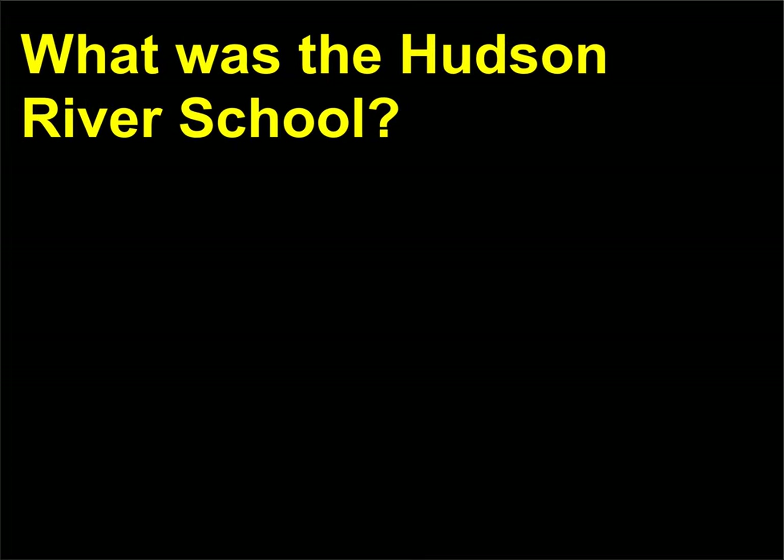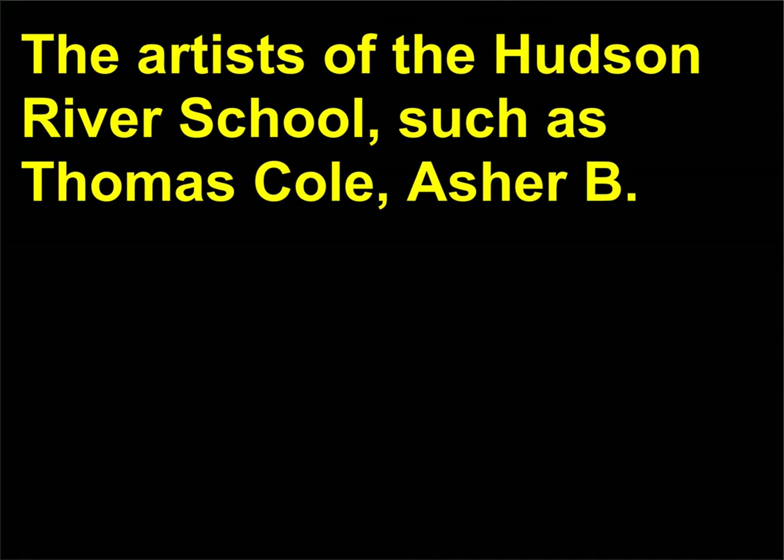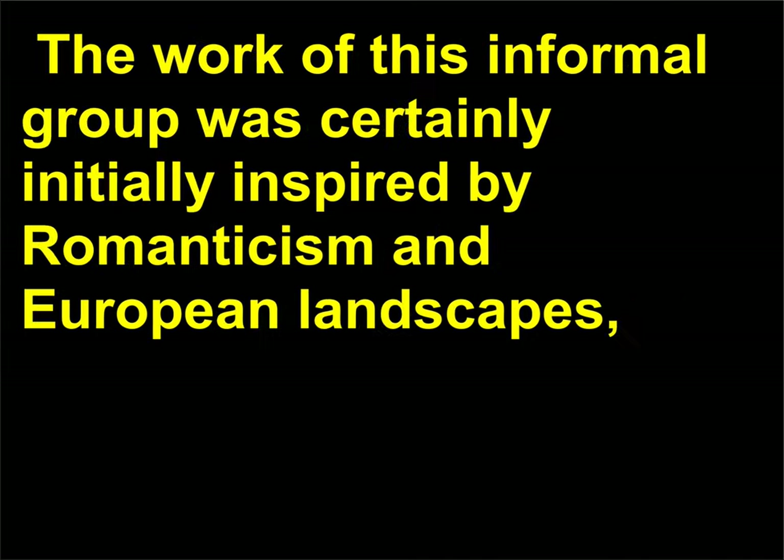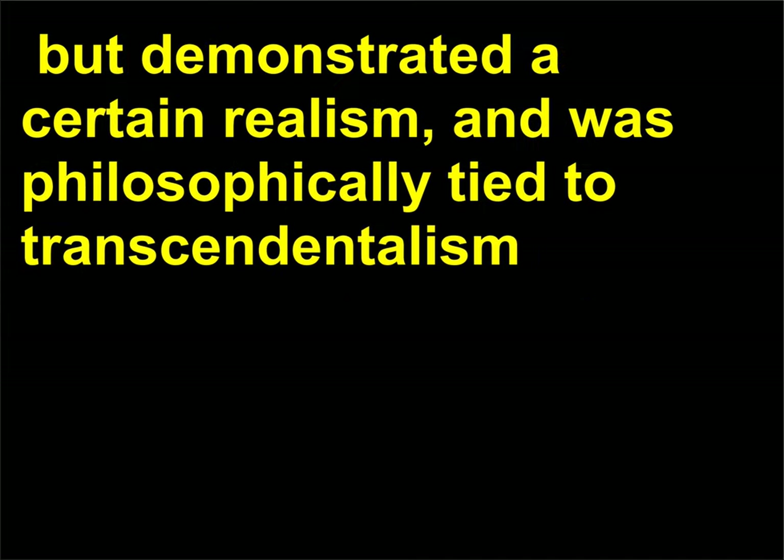What was the Hudson River School? The artists of the Hudson River School — such as Thomas Cole, Asher B. Durand, Frederick Edwin Church, and Albert Bierstadt — were American artists interested in establishing an American tradition separate from the influences of European art. The work of this informal group was initially inspired by Romanticism and European landscapes, but demonstrated a certain realism and was philosophically tied to transcendentalism, as expressed by Ralph Waldo Emerson and Henry David Thoreau.